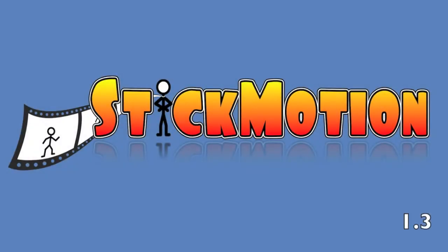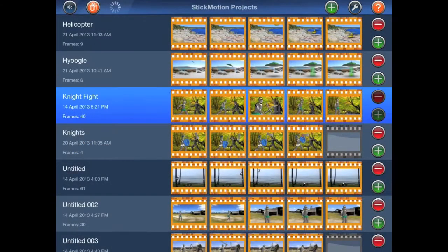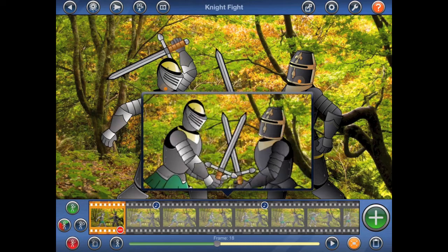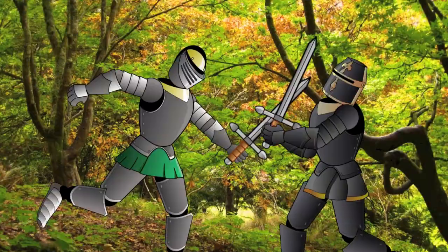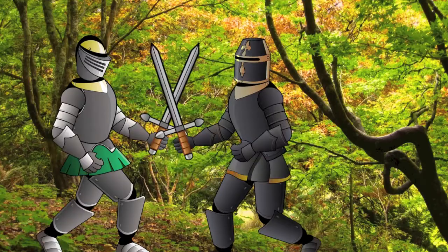Stickmotion 1.3 adds a major new feature called tweening. Let's take a look at a short animation of two knights fighting. This animation is only 40 frames long and was designed to play back at 4 frames per second to produce a video 10 seconds long. As a result, the knights' movements are extremely jerky.